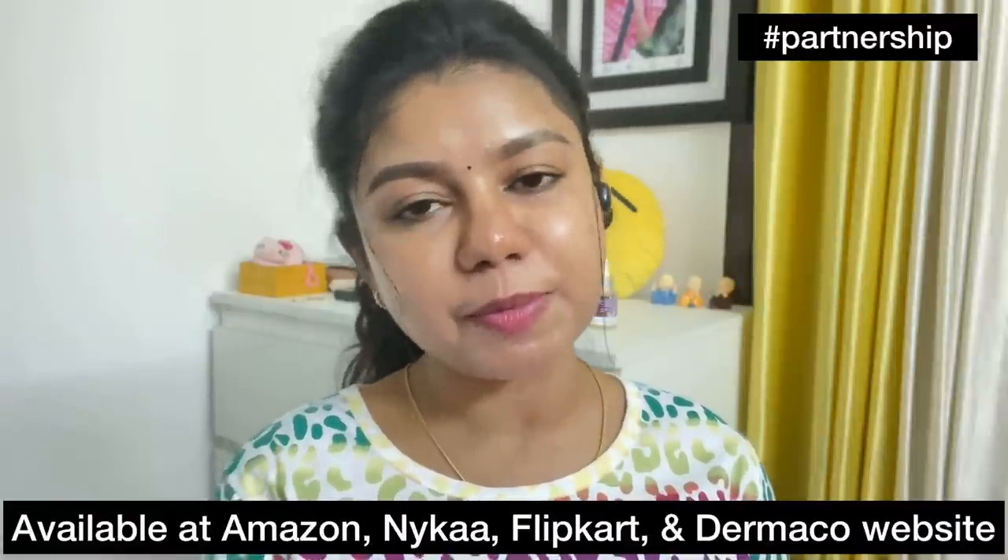This product is available on Amazon, Nykaa, Flipkart, and Purplle. Dermaco is also an NGO. You can help with 10,000 students and support science-based education. If you purchase from their official website, a small contribution goes toward helping students.